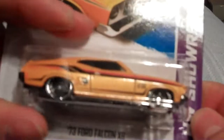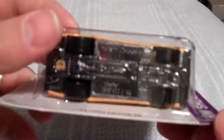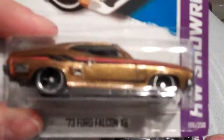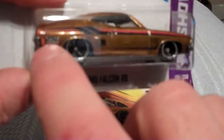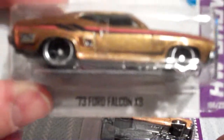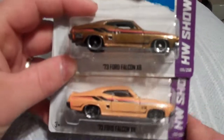Here is another find — the '73 Ford Falcon XB, HW Showroom series. It's a yellow color and that's your regular Hot Wheel. Here is the super — this one was easier to see. You get the 'TH' right there, and it's got rubber wheels. The color is awesome on that, I really like it.